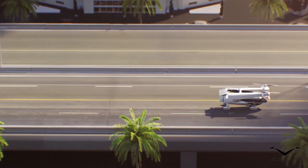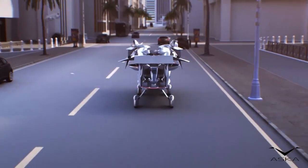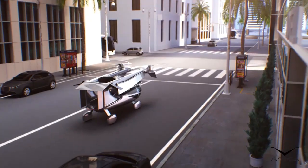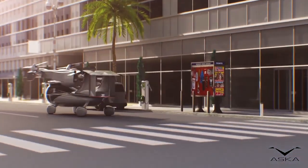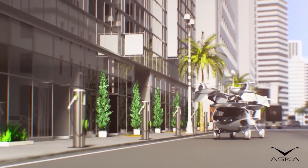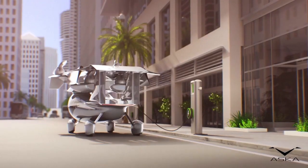It takes off vertically like a helicopter, then the wings rotate forward for horizontal flight like a plane. It is a two-seater electric aircraft powered by lithium-ion batteries. It has a maximum flight time of about 40 minutes on a single charge. Top speed is 160 kilometers per hour, with a cruising speed of about 100 kilometers per hour, and a maximum altitude of 914 meters.